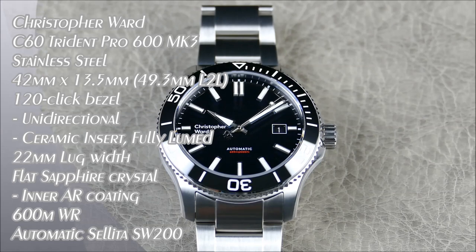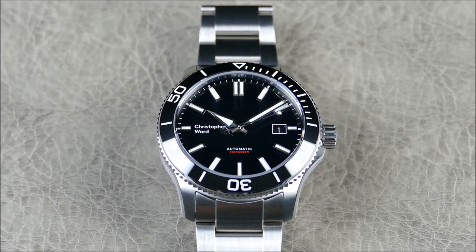Welcome to another episode of On the Wrist from Off the Cuff. Today we'll be premiering, finally after all the teasers I posted on Instagram, Facebook, and the community tab, the brand new Trident Pro 600 Mark 3. This is officially the third iteration of an extremely popular and influential watch in the micro-brand diver world, and it's even affected affordable automatic divers for mainstream brands.